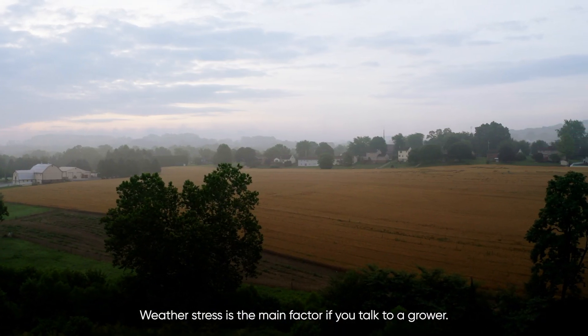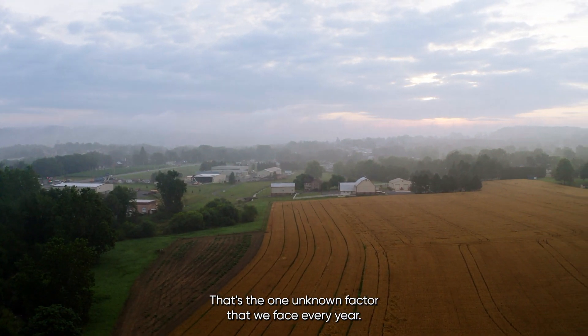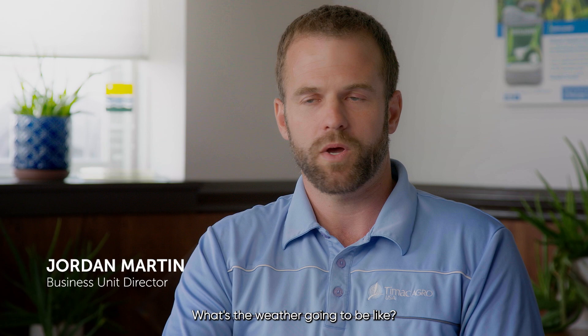Weather stress is the main factor if you talk to a grower about what prevents them from maximizing their yield. That's the one unknown factor that we face every year — what's the weather going to be like?